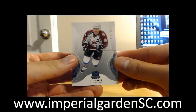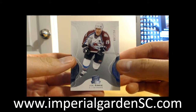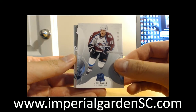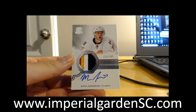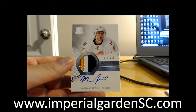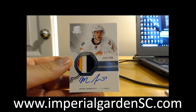We started off with a base card for the Colorado Avalanche of Joe Sakic, number 11 of 249. And our next one is a four-color auto rookie patch for the Calgary Flames of Mark Jankowski, 219 of 249.